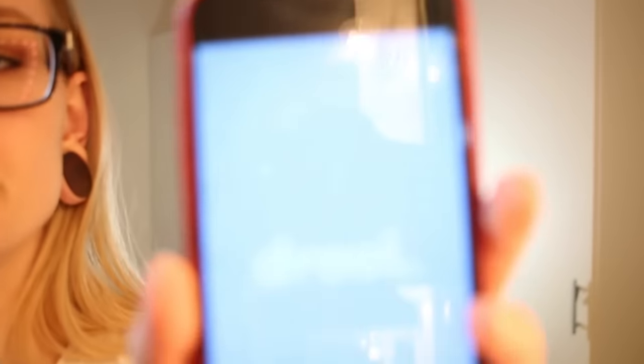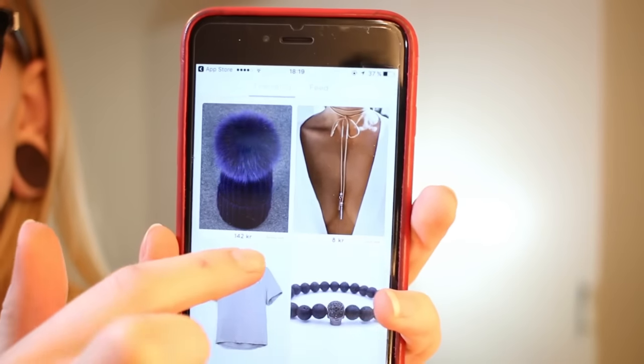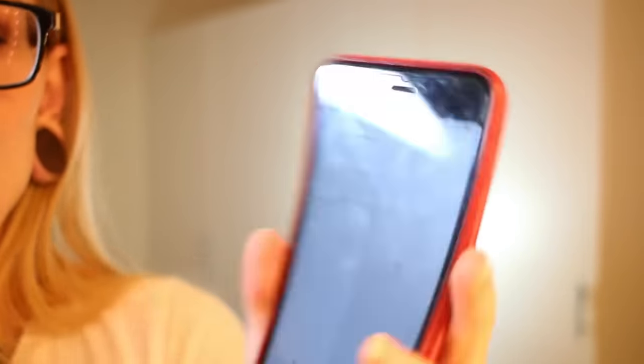Now we open the app and it looks like this. Here you have all the products. The first time you download the app you get to write in what categories you're interested in — I think I selected all categories, if not like accessories and everything. They have all kinds of things. I'll just show you guys what I got, and all the things I got are available in the app.